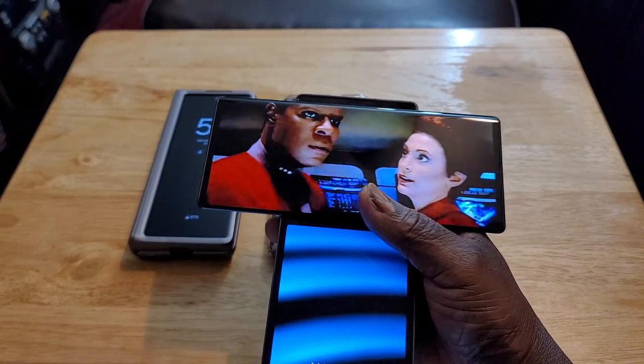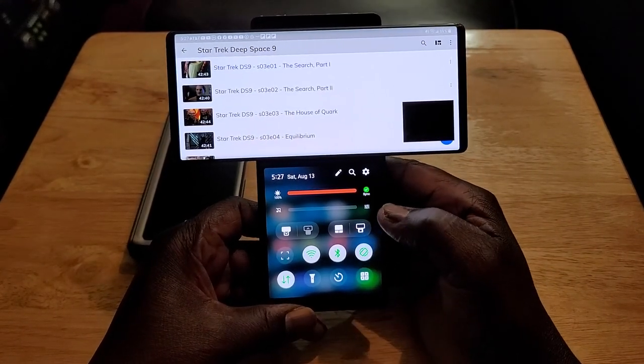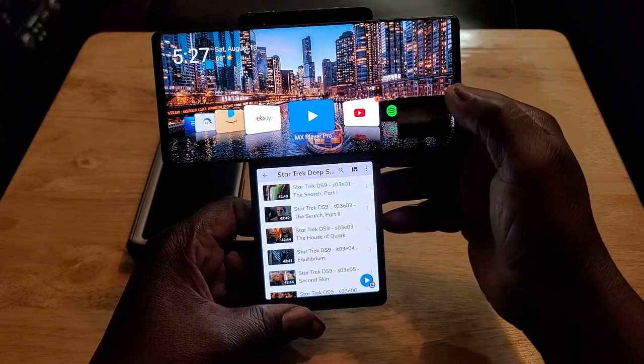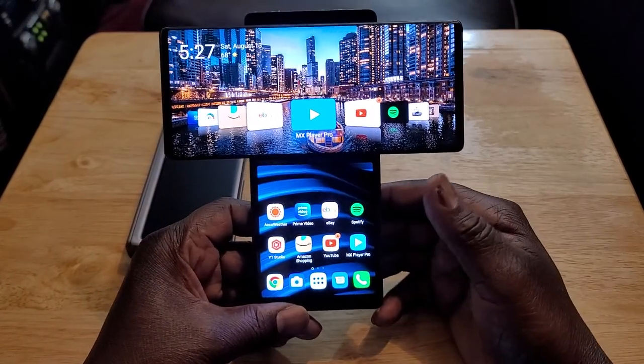When you want to come out of that, just turn it off. Then say you want to bring that down — you can bring that down and go back to the home page.